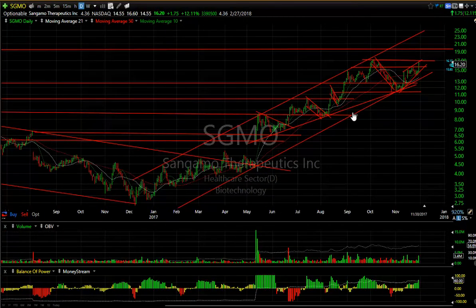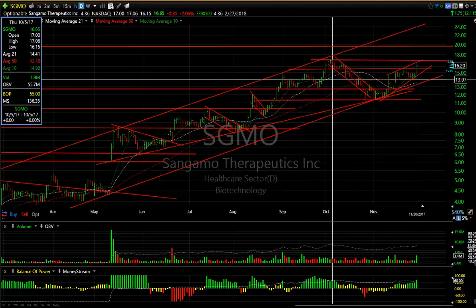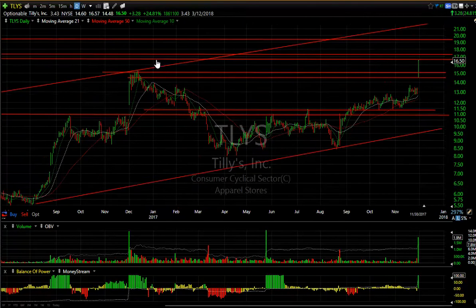Sangamo — long-term swing trade doing very well from the April/May/June period, continuing. Although we had a pretty nasty pullback here, it rallied directly to the trend. What we will be looking for is how it reacts when it gets to 17 — through that is 20 and then 24. 4.3 days to cover.